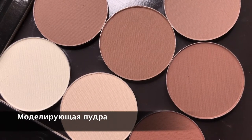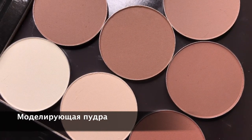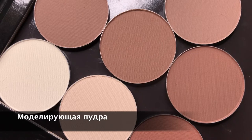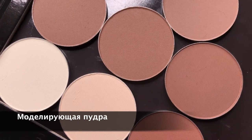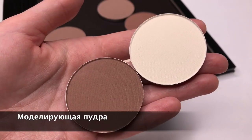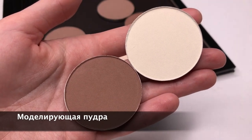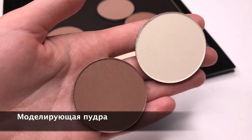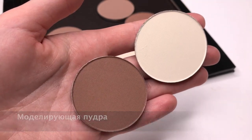Моделирующая пудра для создания светотени на лице и усиления скульптурности. Светлые оттенки наносятся на более объёмные точки, тёмные — на более углублённые детали. При помощи этих корректоров можно создать очень мощные визуальные иллюзии в макияже: например, обозначить скулы, уменьшить нос, сделать лицо более узким.